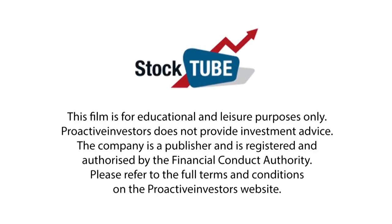Thank you very much. Steve Sanderson, Chief Executive Officer at UK Oil & Gas.